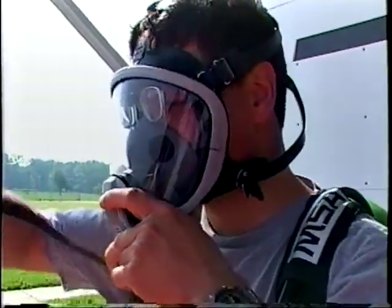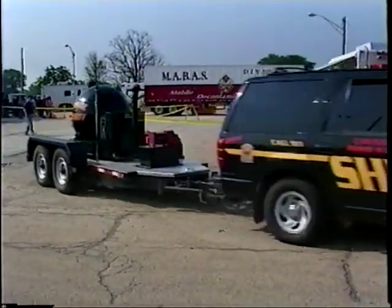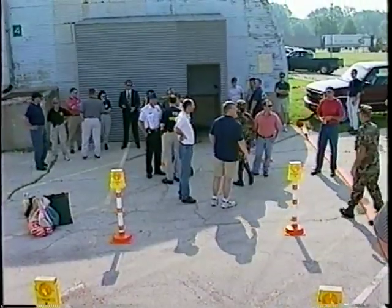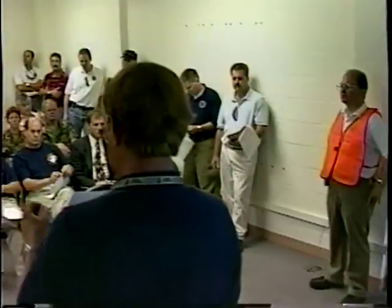On the morning of June 13th, 2001, local, state, and federal hazardous materials response personnel convened outside of Chicago at the U.S. Department of Energy's Argonne National Laboratory to conduct a counterterrorism field exercise.